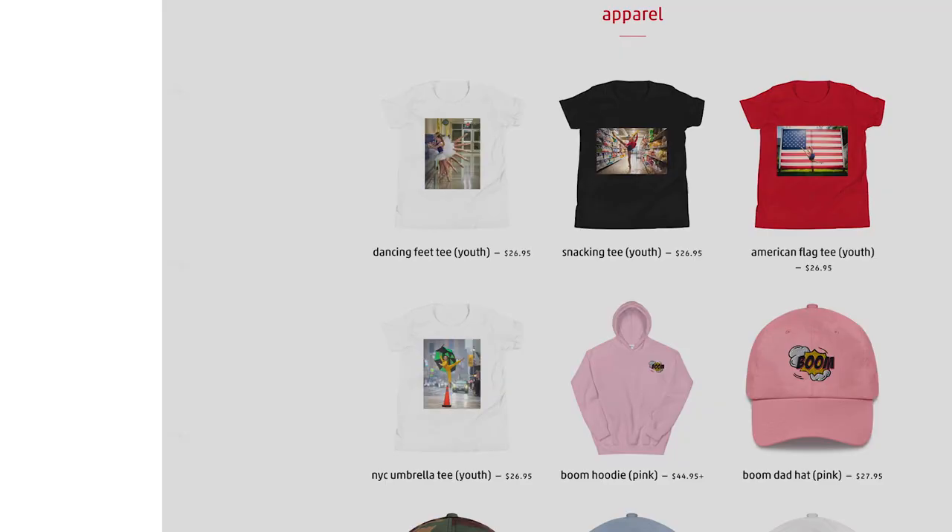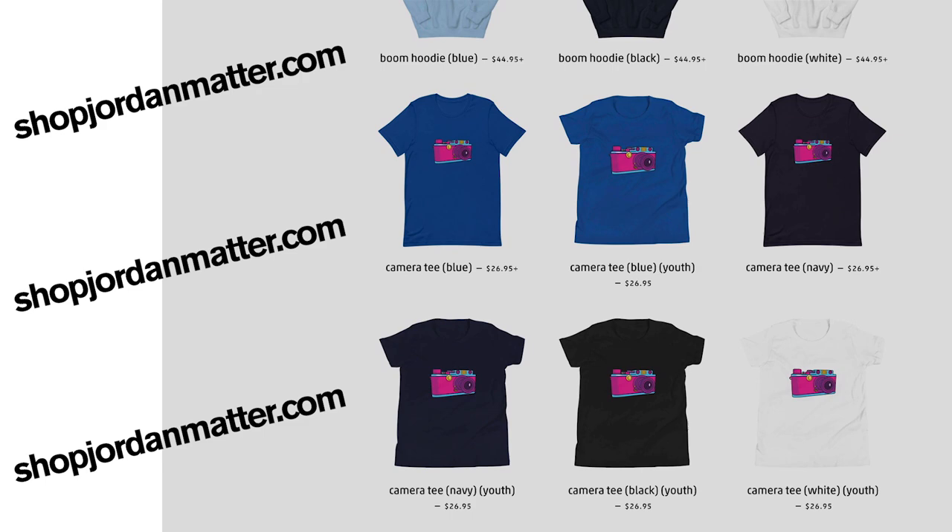I don't know about you, but since I've been staying at home for the last several months, I am in desperate need of a haircut. Well, here's one solution — a new boom hat. That's right. I just launched some crazy merch, but there's only a limited number available, so get yours now before it sells out. Link in description.